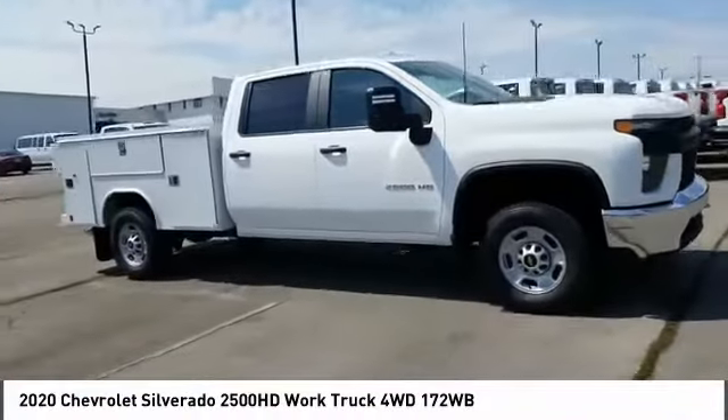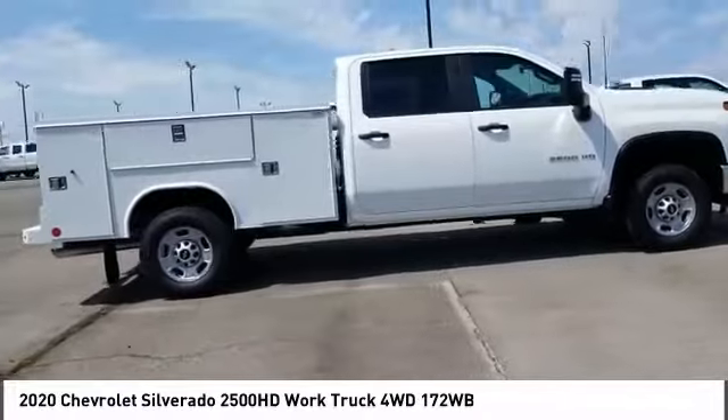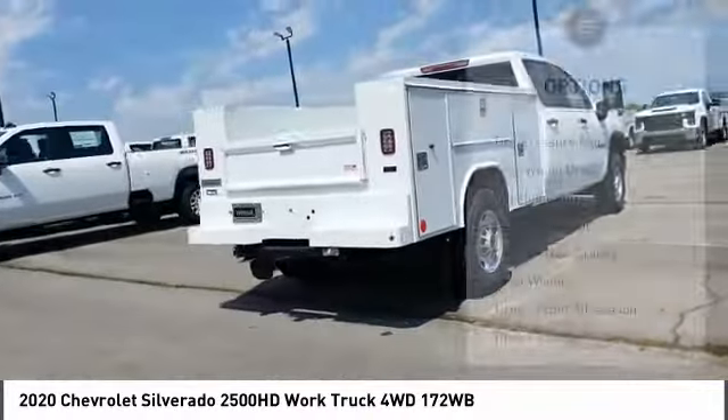Stop by and take a look at the 2020 Silverado 2500 HD. This pickup truck pulls unlike any other. Here are some of this vehicle's great options.